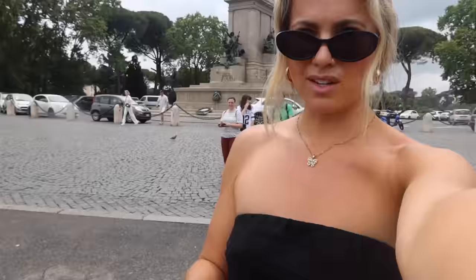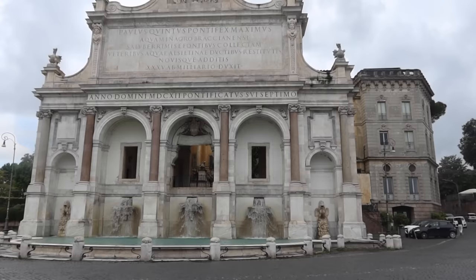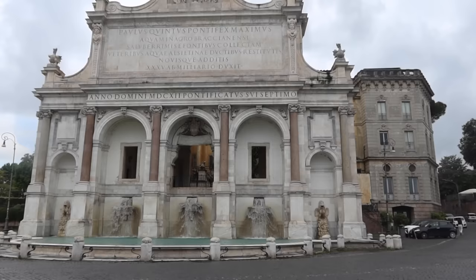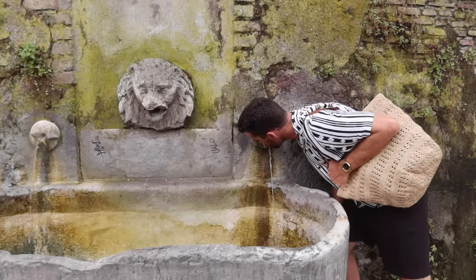Terrazza Gianicolo — that's where we are. Stunning. The view is really pretty but it's so humid; we're both sweating. Fun fact I learned today thanks to Encyclopedia Chris: Vatican City is actually its own country. We also came across this very old fountain built in the year 109 AD. Chris is drinking out of one of the local fountains — high quality H2O.